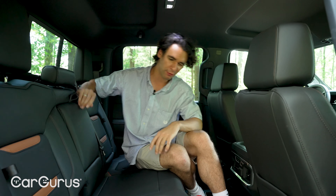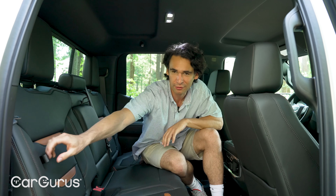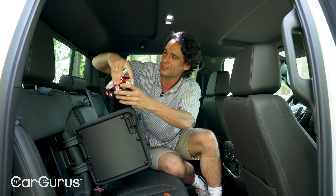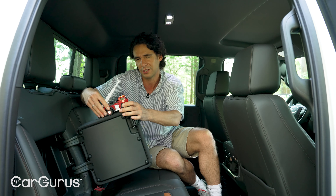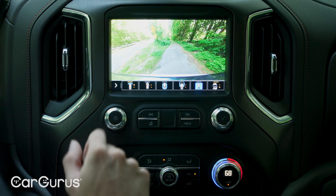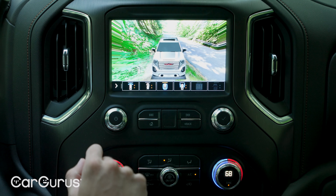The rear seats have plenty of room, they heat, there are USB ports, and they fold upward so there's a lot of secret storage underneath. But the bigger secret is right here — a hidden storage area built right into the floor.